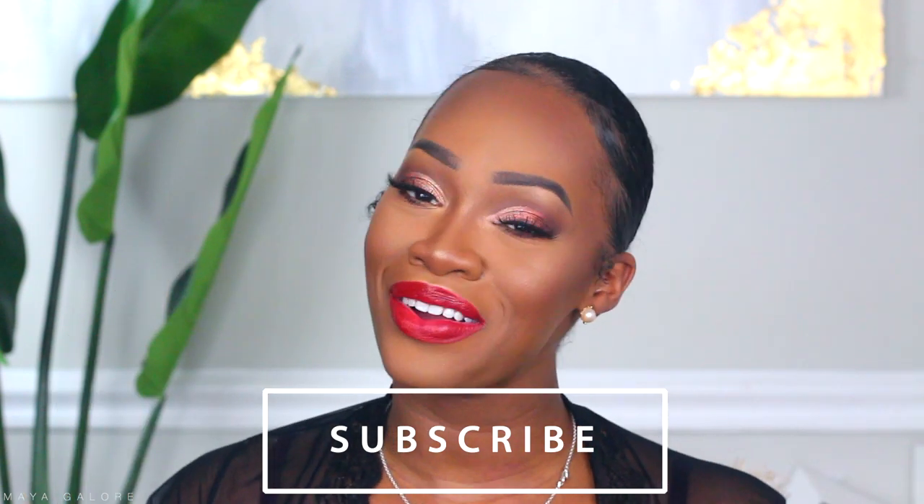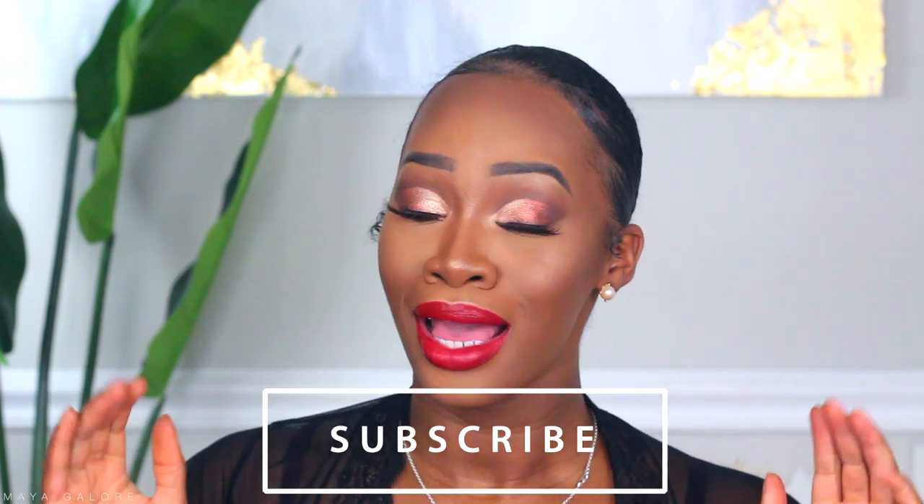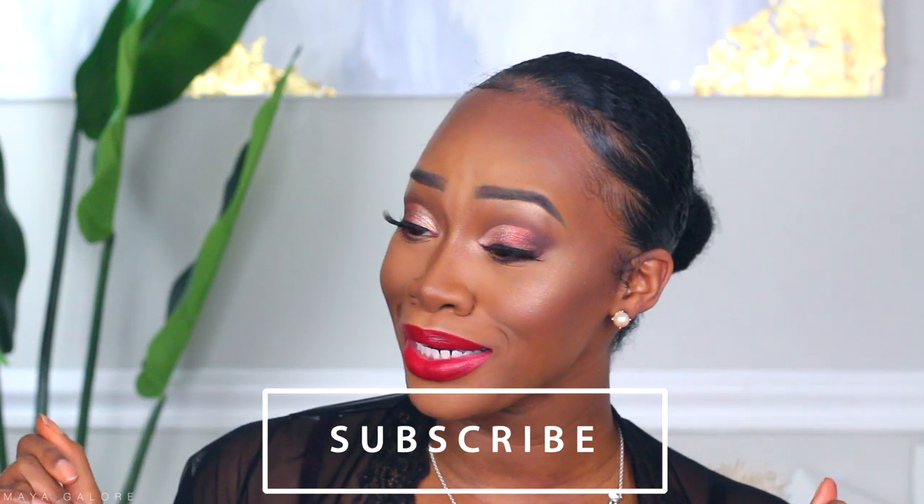Before we hop into the tutorial, y'all know the drill. Please make sure that you have hit subscribe below if you have not yet so that you are updated when new videos come out. Also make sure you hit that notification bell as well. Let's hop into the tutorial.